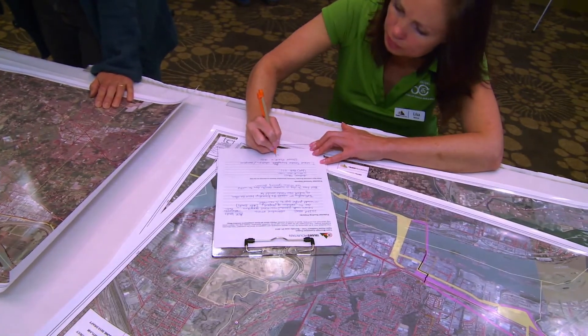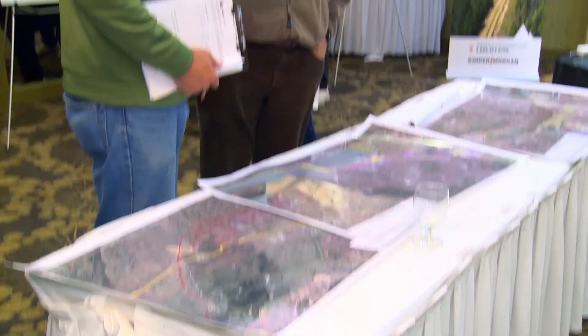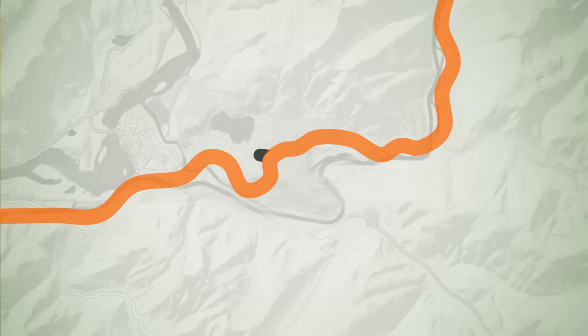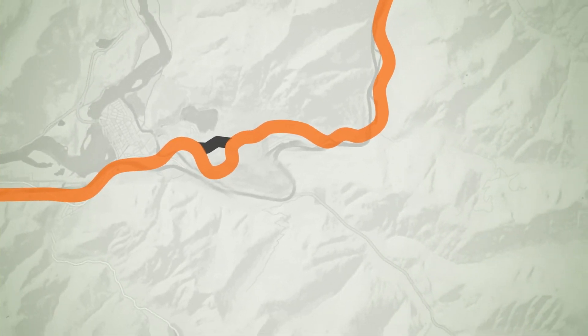The study corridors filed with the NEB will continue to be reviewed based on input from landowners, aboriginal groups, and stakeholders. In some cases, a corridor alternative may be further developed and adopted as part of the selected route after further studies and consultations are completed.